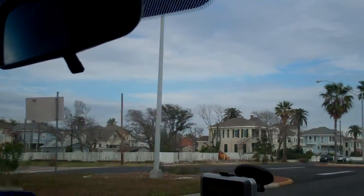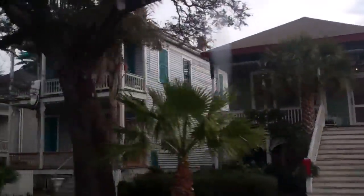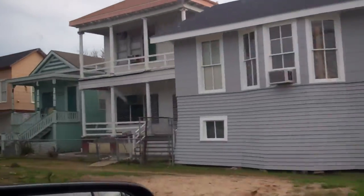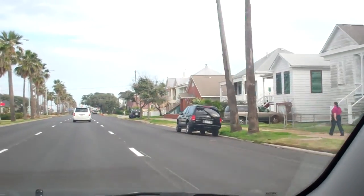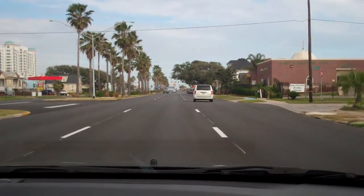Look at all these older houses. That's it for the nice ones now. Well, let's see what else we can find. Now we're gonna go...